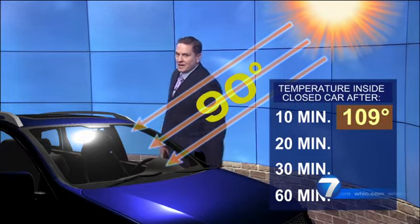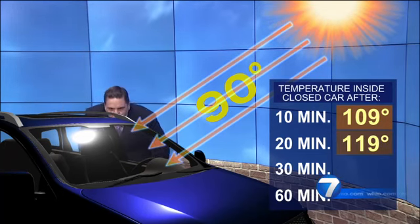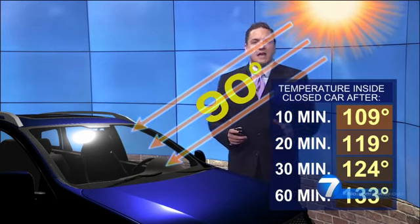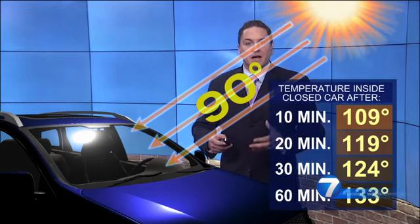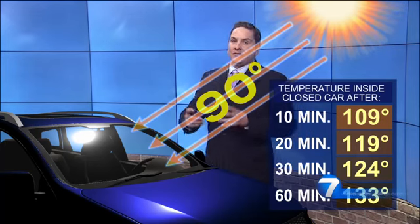So within 10 minutes, you're looking at 109 degrees inside of this car. Within 20 minutes, with a 90-degree temperature outside, 119. 30 minutes, 124. One hour inside that car with temperatures in the 90s, about 90 degrees, you're looking at 133 degrees. And so it can get very hot inside of these cars very, very quickly.